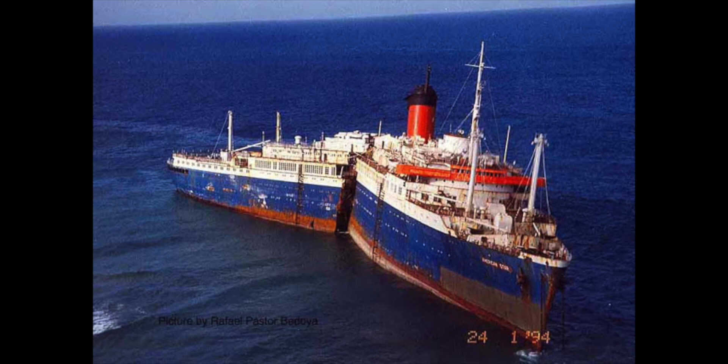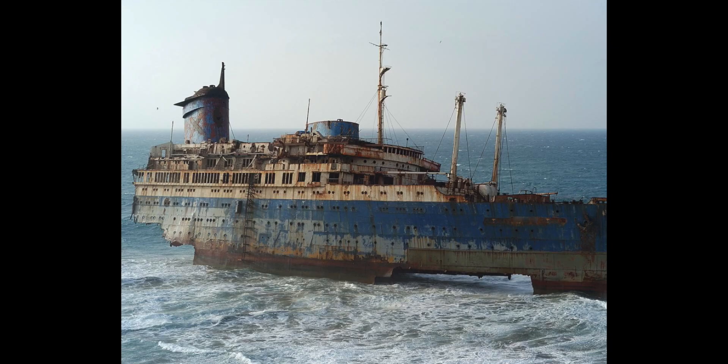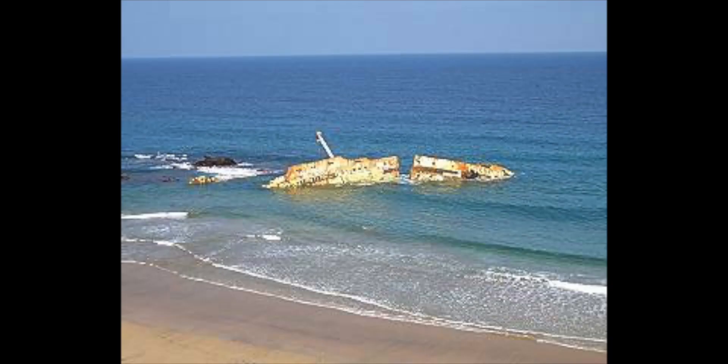But it never happened, and the ship ran aground — everyone was airlifted off. Two days later it split in half. The stern then collapsed, and as of 2018 or 2020 there is nothing left.